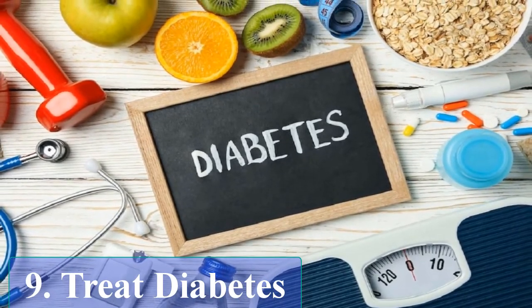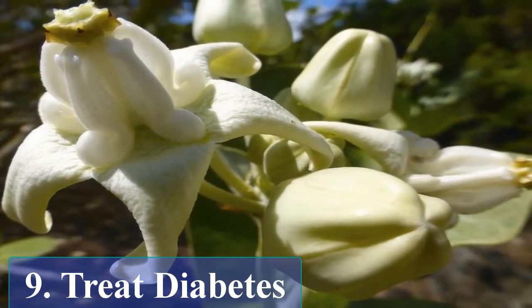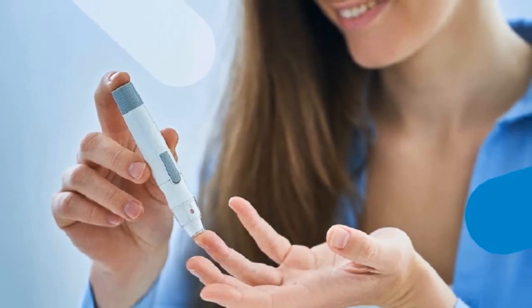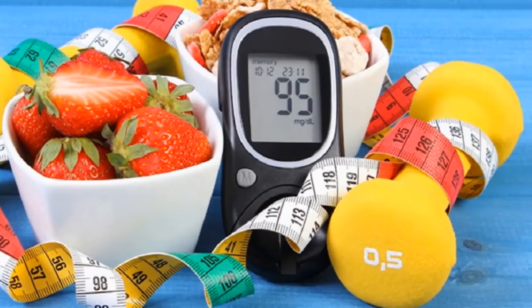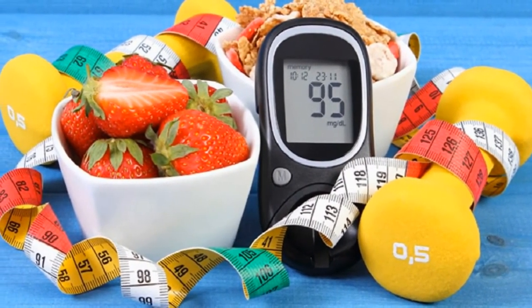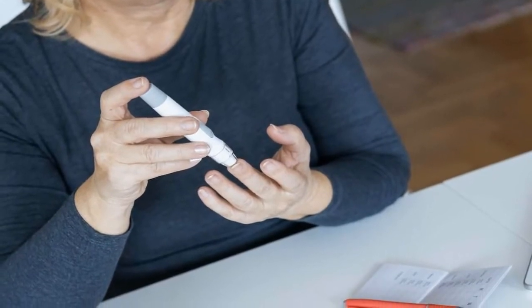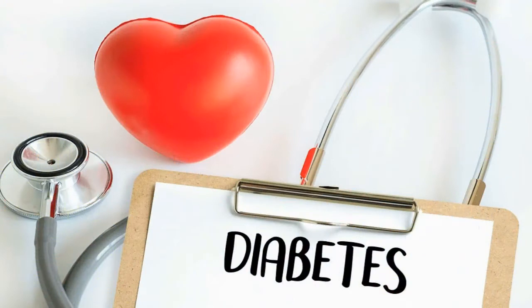Treat diabetes. Crownflower has certain anti-diabetic agents that have a good influence on diabetes. Recent studies indicate that the leaves and flowers of crownflower have potential anti-diabetic agents that can treat diabetes with ease. It has properties that can enhance the sensitivity of insulin and stimulate the production of insulin simultaneously.